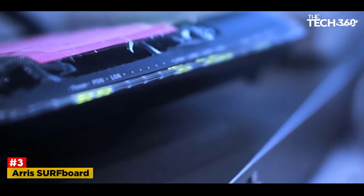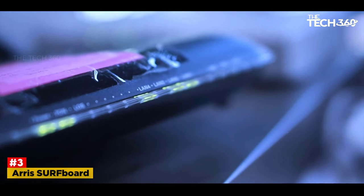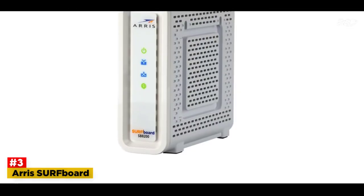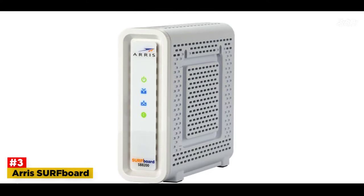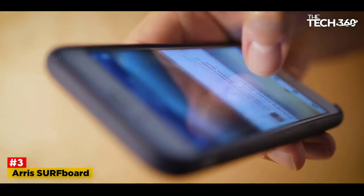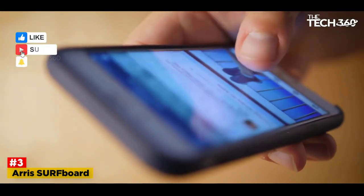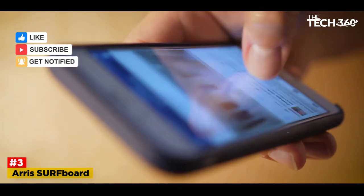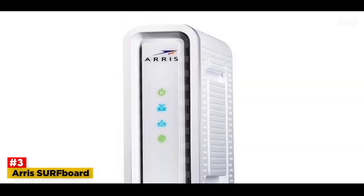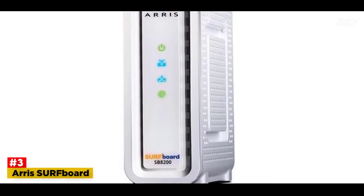Number 3: Arris Surfboard SB8200. The Surfboard SB8200 is a DOCSIS 3.1 modem that is perfect for streaming Ultra HD 4K videos and also for high-end gaming on a laptop. It showed no latency in speed during extended testing and consistently offered 2 gigabits per second download and 1 gigabit per second upload speeds. The 2 gigabit ethernet ports allow for the creation of two separate home networks, meaning a single network may be used privately when guests are present.